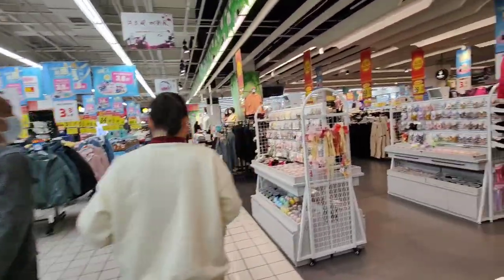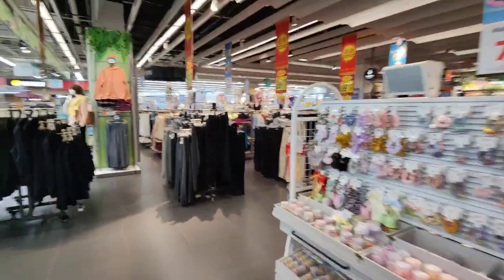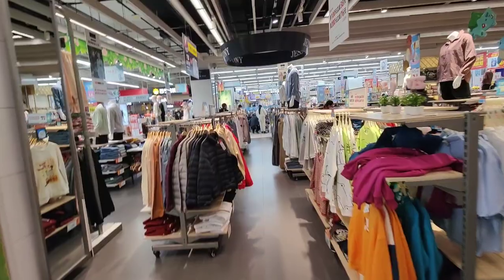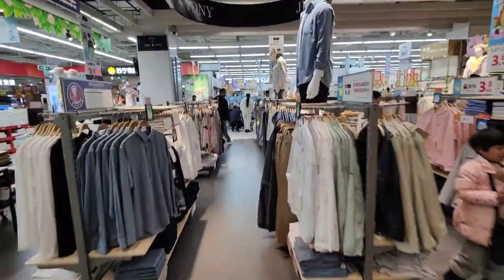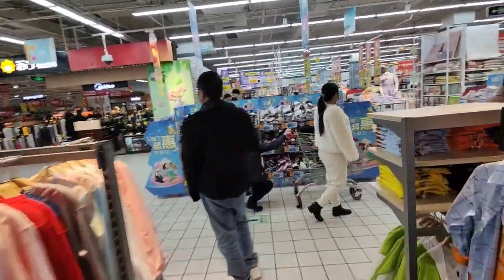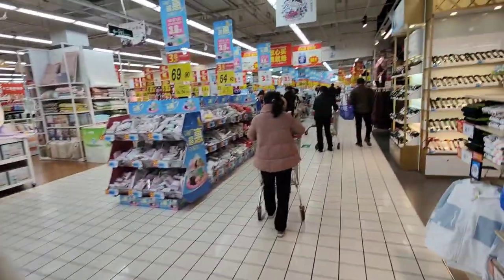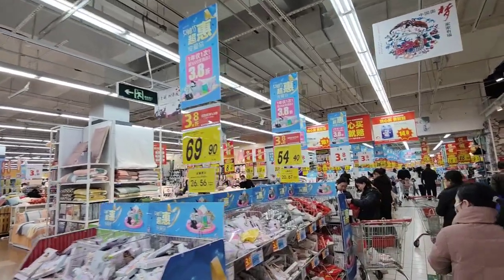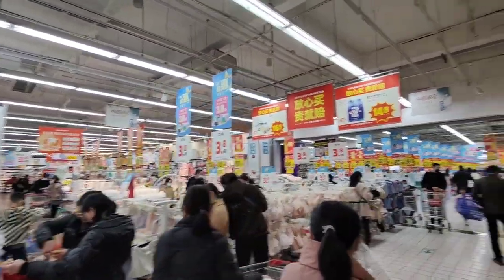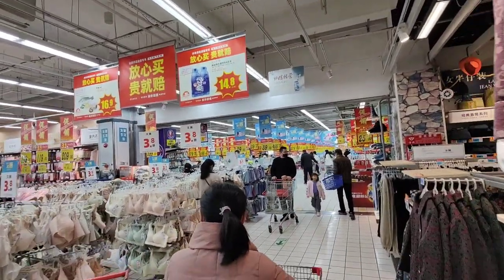Where's the food section? Oh, it's not here — we've taken a wrong turn. Let's get out of this section. Look at all the deals! All those yellow signs are deals — price reductions. That's what I like to see.